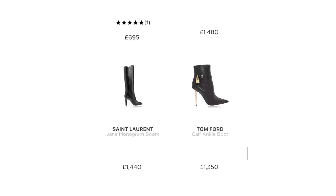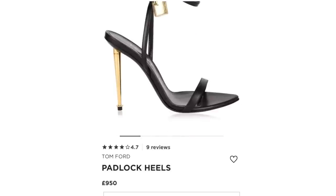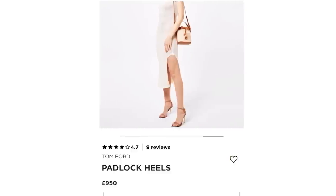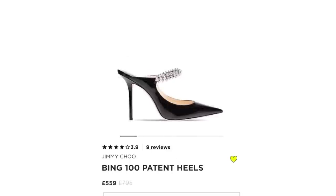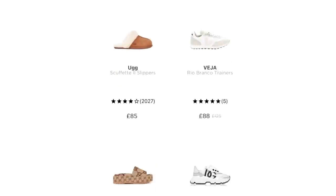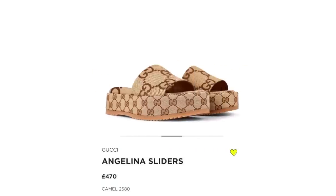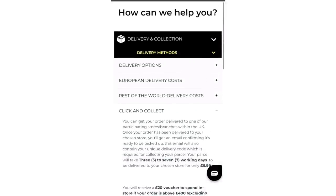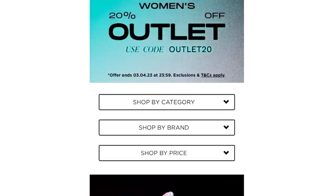Flannels always reduces prices compared to boutiques. For example, a Tom Ford that was £1,000 can be reduced to £700 or even £600 — sometimes even lower. If you're looking for Tom Ford, the padlock bag from Jimmy Choo, or Balenciaga, Flannels is the perfect place. I've been using it for my clients, myself, family, and friends. New items come in regularly. The app is free to download — just set up your account. I love the delivery process: you can order online, ship to your local store, and pick it up without waiting at home. Order before 9 pm and get express delivery for just £6.99.